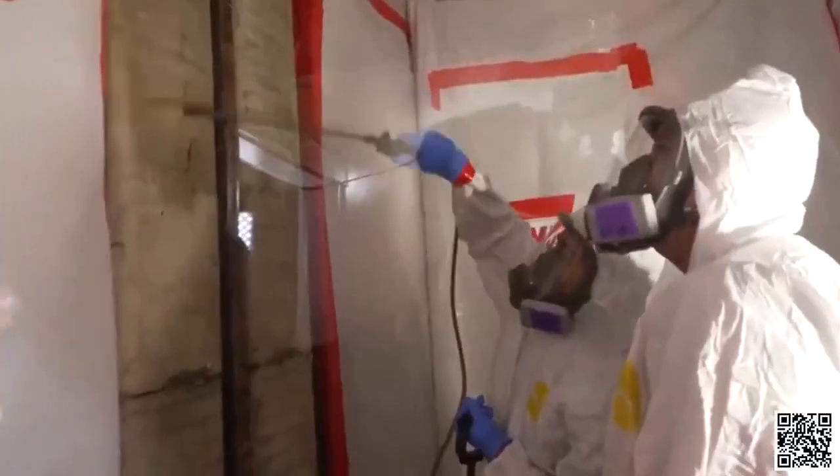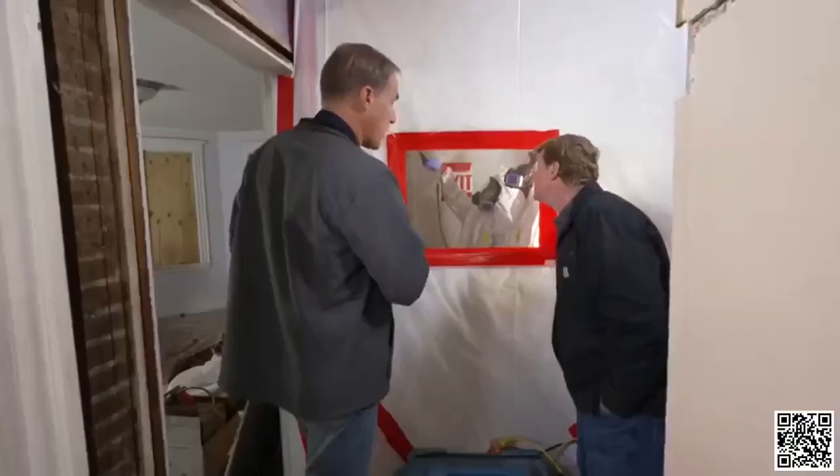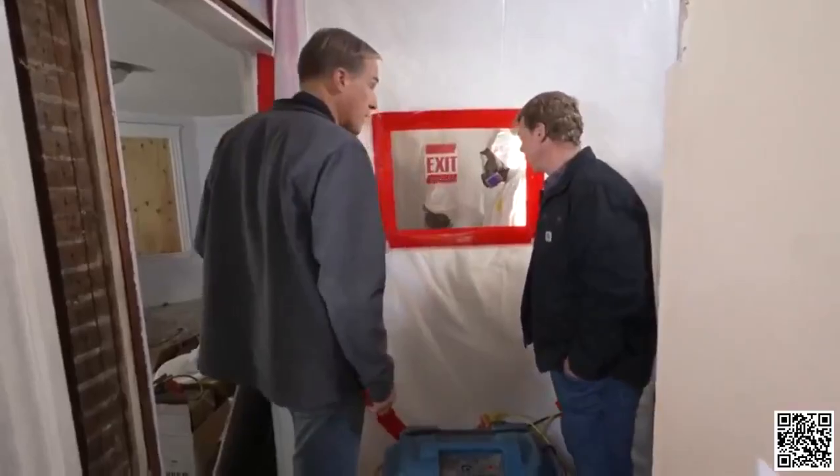The first thing we're going to do is wet down those asbestos fibers with amended water, and that minimizes any dust generation while those ducts are coming out. Even with this containment and our negative air, you still want to do whatever you can to minimize any dust release. The water has a surfactant in it, so it actually tends to penetrate the asbestos, where asbestos is a little more resistant to plain water. If these things don't get airborne, we're all a lot safer.